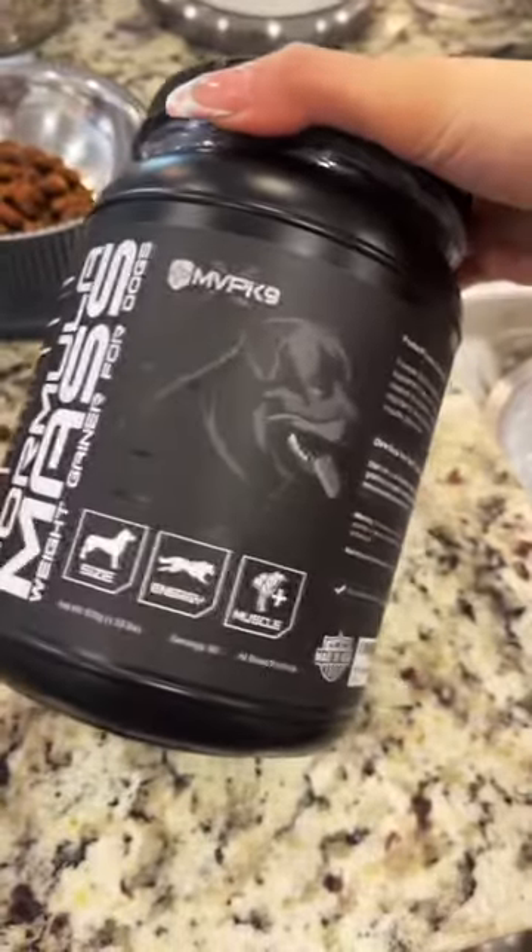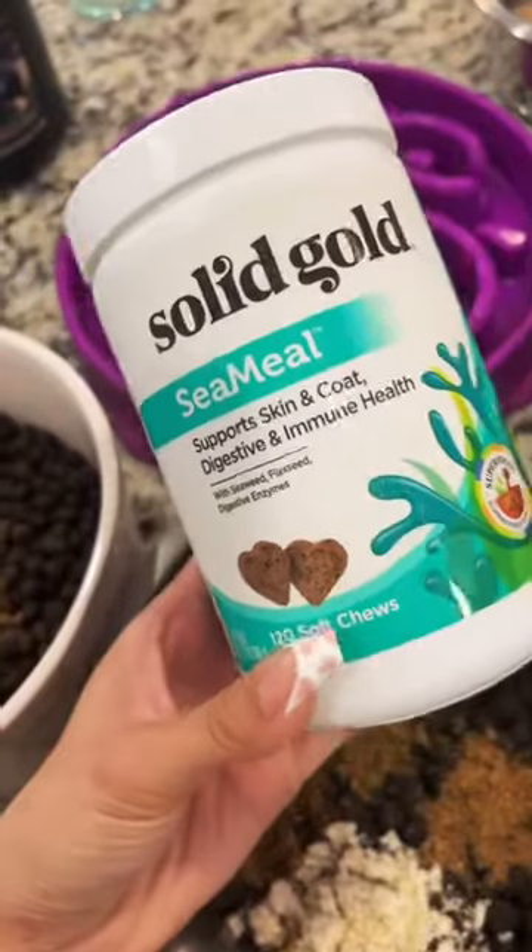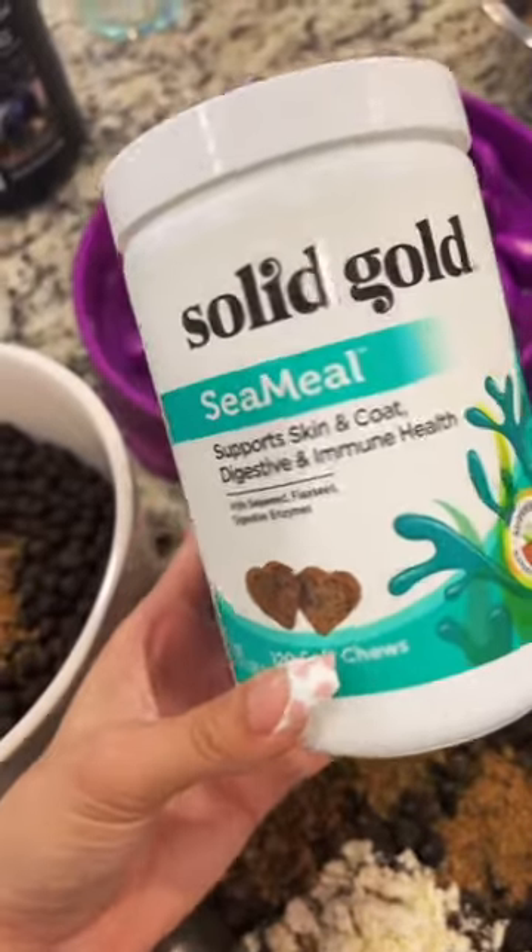Only Draco gets this stuff, but it's just a mass gainer. Next, they get this sea mule, and it helps with skin coat, digestive, and immune health.